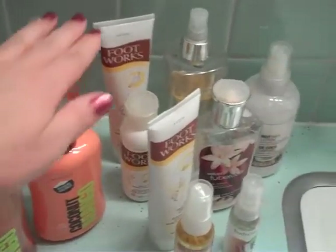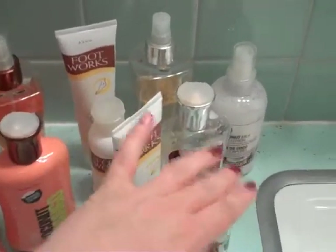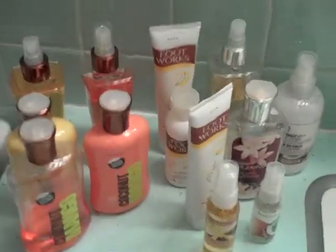So counting them up: 1, 2, 3, 4, 5, 6, 7, 8, 9, 10, 11, 12, 13. That's $130 worth of product.